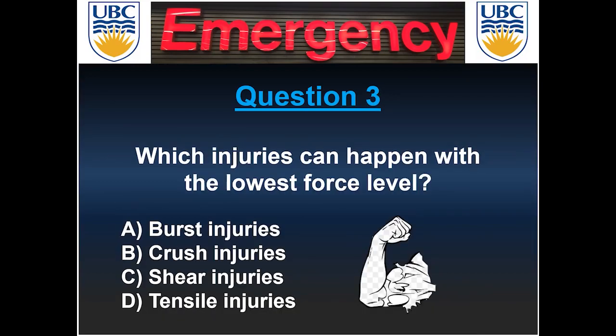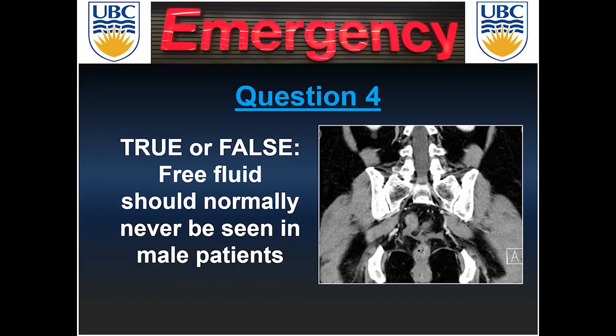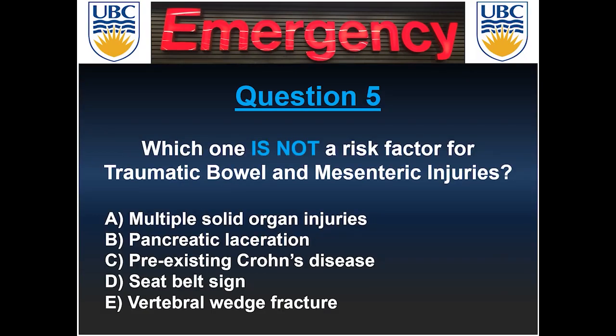Question three, which injuries can happen with the lowest force level? Is it burst injuries, crush injuries, shear injuries, or tensile injuries? Question four, true or false: free fluid should normally never be seen in male patients? And last, question five, which one is not a recognized risk factor for traumatic bowel and mesenteric injuries — having multiple solid organ injuries, pancreatic laceration, a pre-existing Crohn's disease, seat belt sign, or having a vertebral wedge fracture?